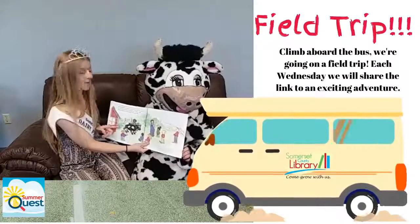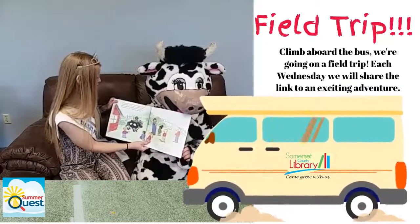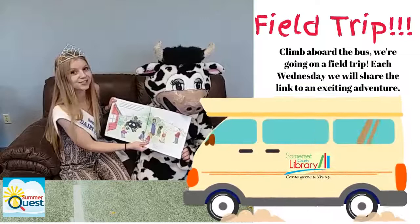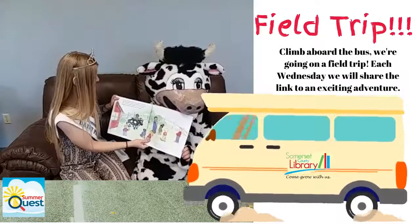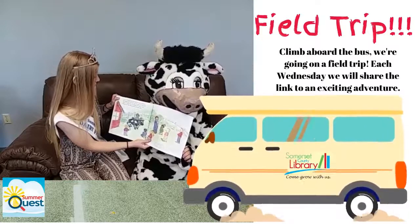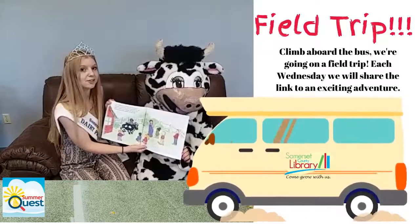Here is a Holstein cow. Her black and white spots are like fingerprints — no other cow has spots just like hers. There are many kinds of milking cows, but we raise Holsteins because they produce the most milk.